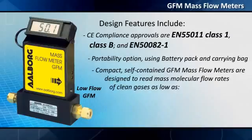Compact, self-contained GFM mass flow meters are designed to read mass molecular flow rates of clean gases as low as 0.4 milliliters per minute and up to 1,000 liters per minute.